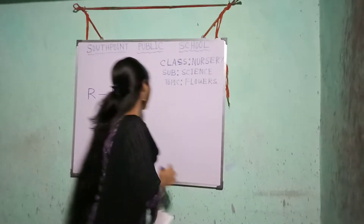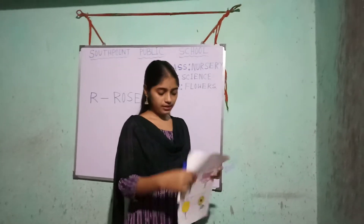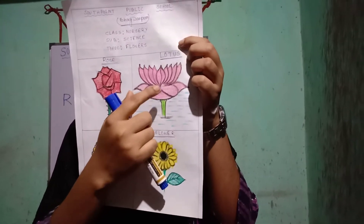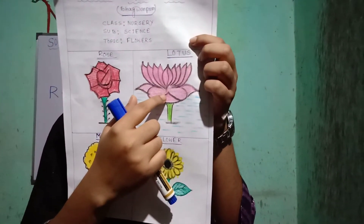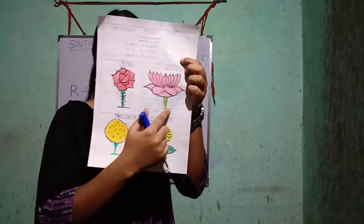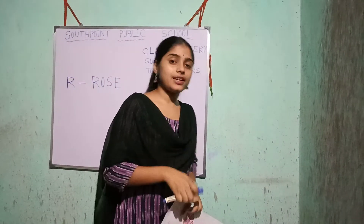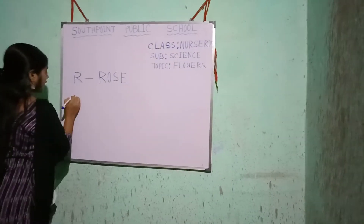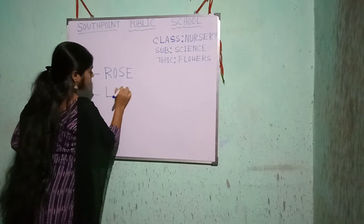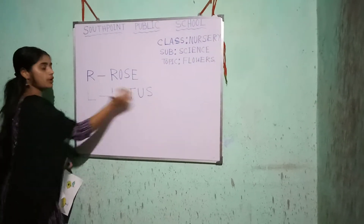R for rose. Next, look at the picture. Which flower is this? Yes, this is lotus. This is lotus. L for lotus. L-O-T-U-S. Lotus.